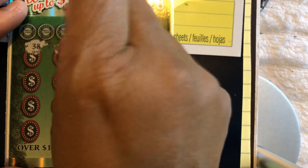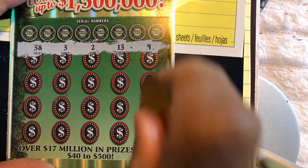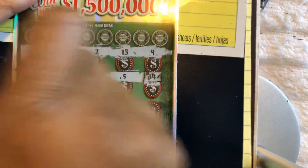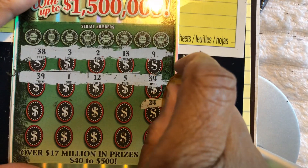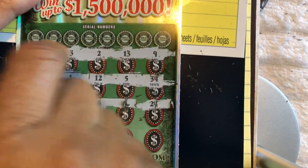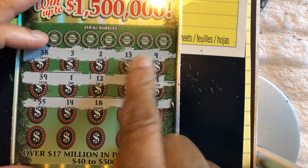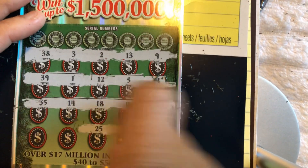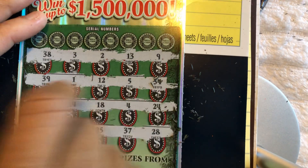Last ticket, ticket number 12. Let's do our symbol hunt. 38, 38, 3, 2 — just going to go like that, be quicker. No symbol. 34 — no symbol. 24. 14 — so we got 12, 13, 14. Last row: 28, 37, 17, and 11.